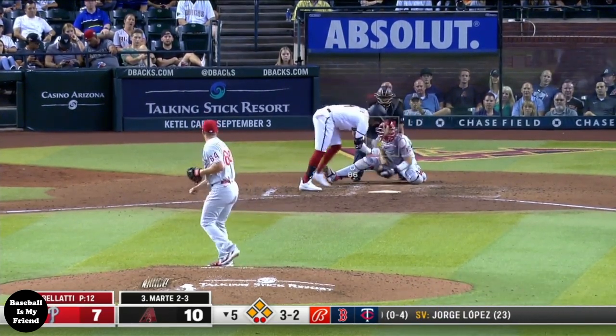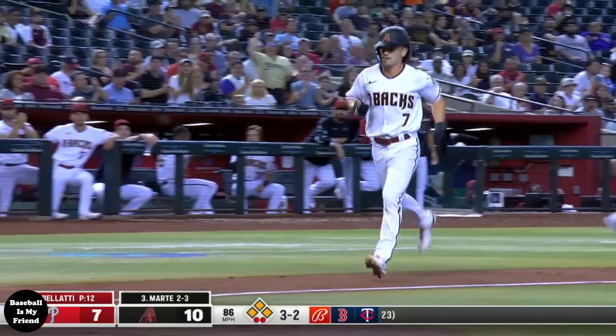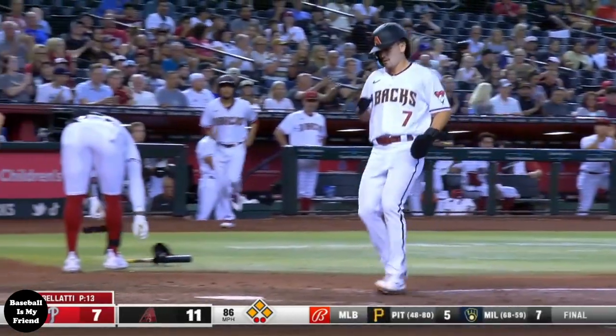Carroll is now on third, and Ketel Marte draws the bases-loaded walk — and that's another run for Carroll.